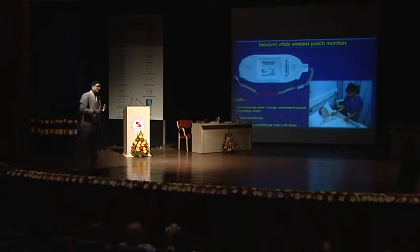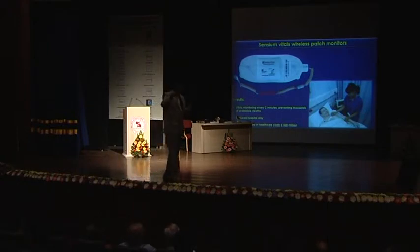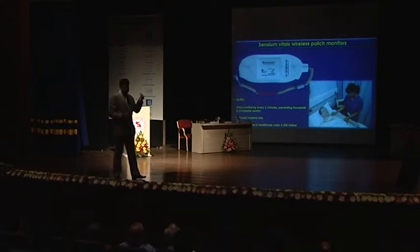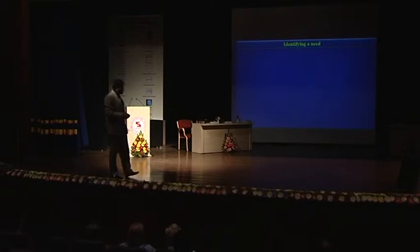Comes another beautiful marvel of innovation — the Sensium Vitals Patch. Typically in hospitals, doctors write TPR monitoring every two, four, or eight hours. What happens in between? The Sensium Vitals Patch, pasted on the patient's body, gives you a record of all vitals — temperature, pulse, respiration, BP, blood sugar, ventilation — computerized every two minutes. So in the night when your nurse cannot monitor you, this will send up a beep. As a result, a large number of patients are saved, avoidable deaths are avoided, and most importantly hospital stay is curtailed.